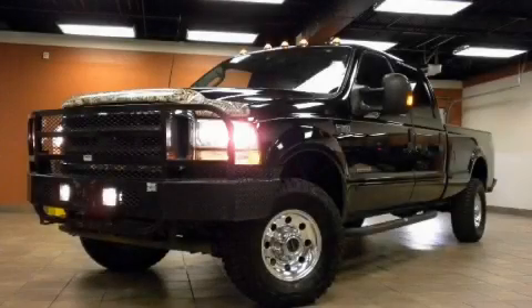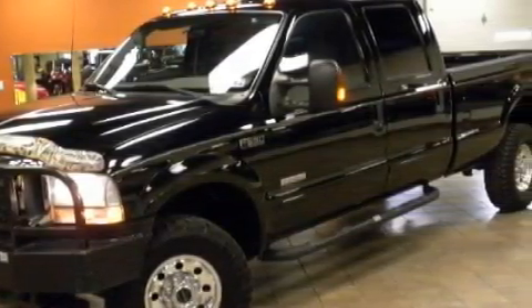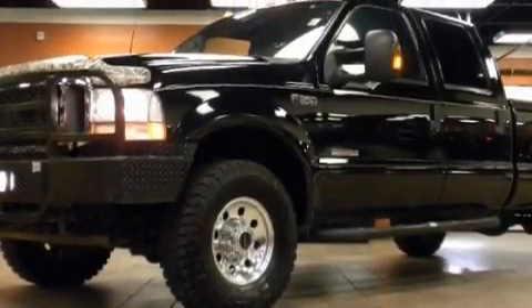This is a 2003 Ford F-350, made for the job site, the trail, and the town. It has a 6.0-liter 8-cylinder engine and automatic transmission and 4-wheel drive. Its top features include an anti-lock braking system, and this automobile's stylish design always looks great.